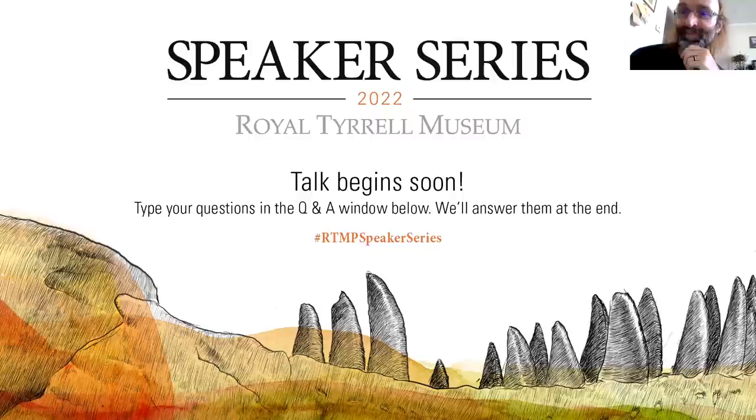Her undergraduate degree is in biology from the University of Oslo and the University Centre in Svalbard. She's also affiliated with the NHM in London as a scientific associate. So is it grim up north? Let's find out and go over to Aubrey.